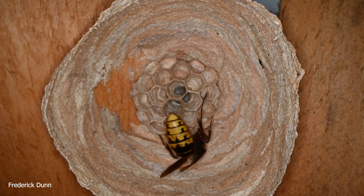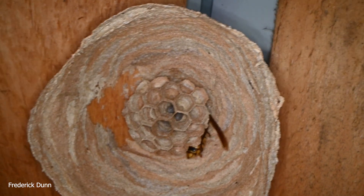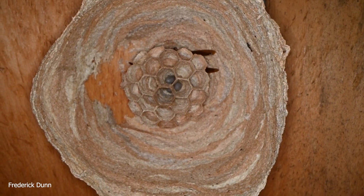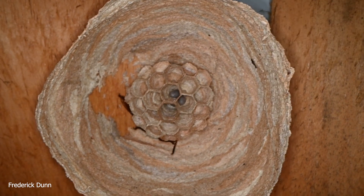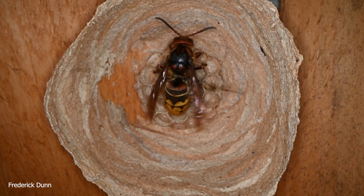These larvae will continue to develop until they hit the pupa stage, and she's going to cap over these cells when that happens. You can hear her walking on the paper nest. She's been working on this nest for quite a while, but she's backed off on nest production. Instead, she's going to produce these workers.